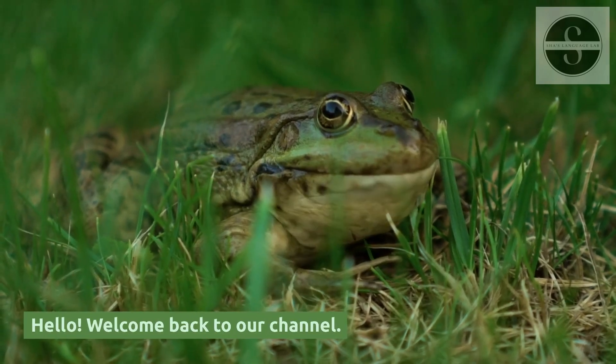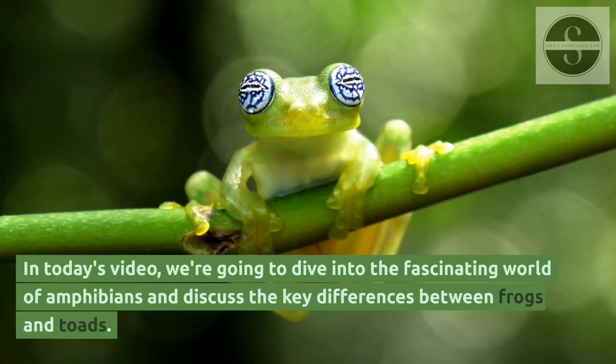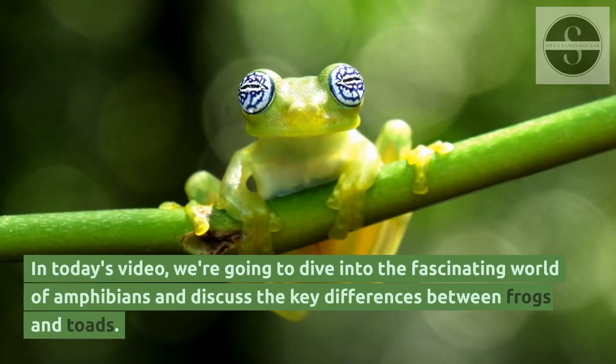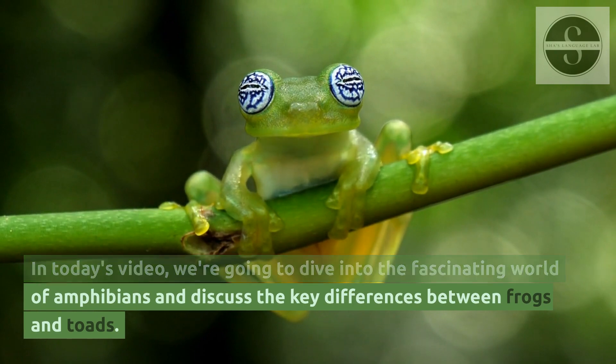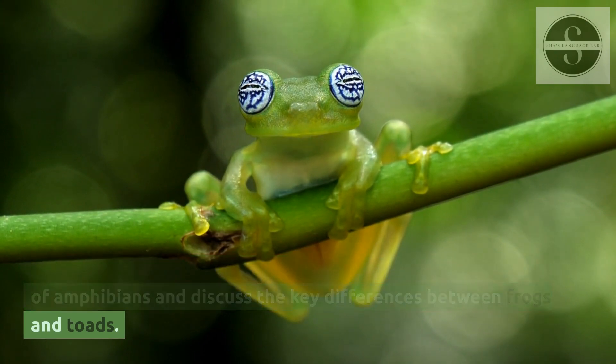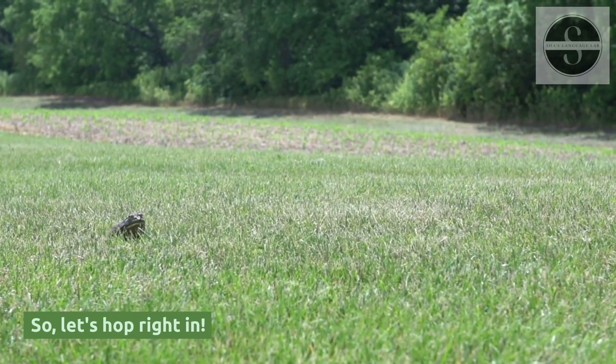Hello, welcome back to our channel. In today's video, we're going to dive into the fascinating world of amphibians and discuss the key differences between frogs and toads. So, let's hop right in.